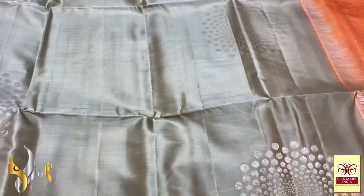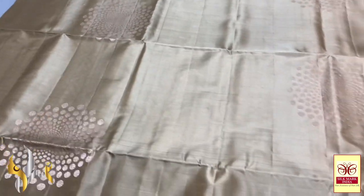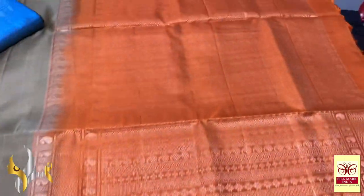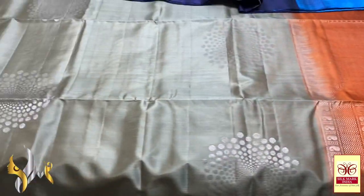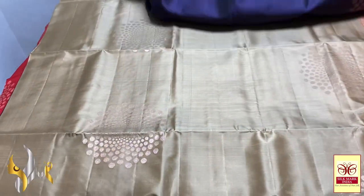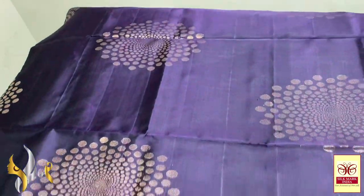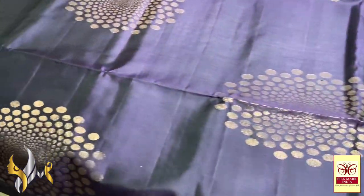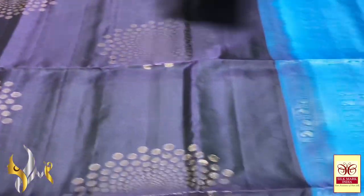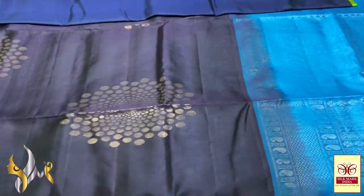Next comes a pastel shade saree with copper and silver mixed butas — subtle colour butas. It is a tasser colour saree, like half white and mild green mixed colour, with a combination of orange. Next is a beautiful blue and violet mixed shade saree — deep violet mixed with blue to get a beautiful shade — navy blue and violet combination, with subtle butas in copper zari plus silver zari mixed colour. We have ananda blue shade combination, dark blue with light blue.